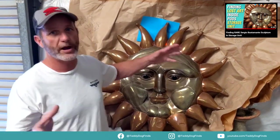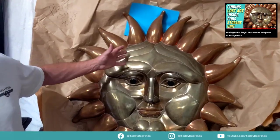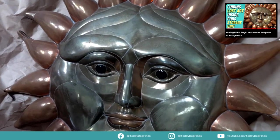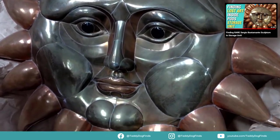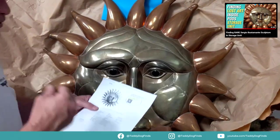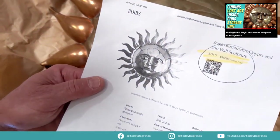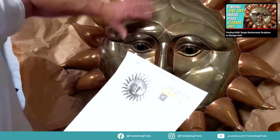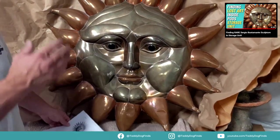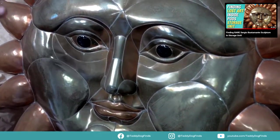Usually artist proofs are pieces the artist kept while designing a new concept. Because Bustamante died in 2014, I believe the lawyer I bought this from either picked it up at an estate sale or knew the artist. I found one on eBay — a numbered piece, 14 of 100 — that sold for $1,868 including shipping. I've found them in galleries that sold for $3,200. He did a lot of sunburst pieces — this is the most pleasant-faced one I've seen. I'm on the fence about keeping it — it's absolutely cool.